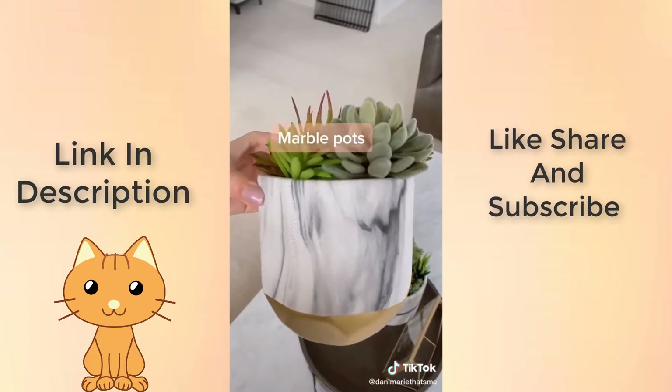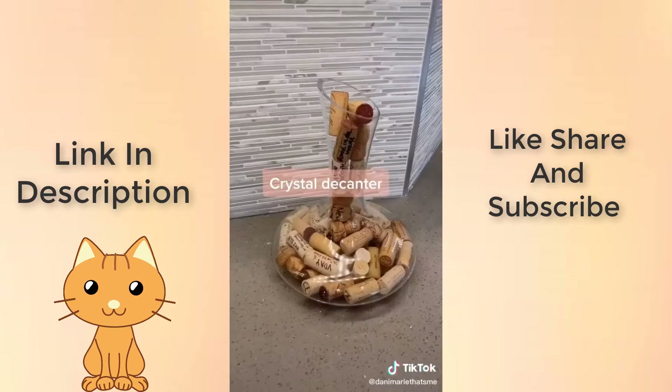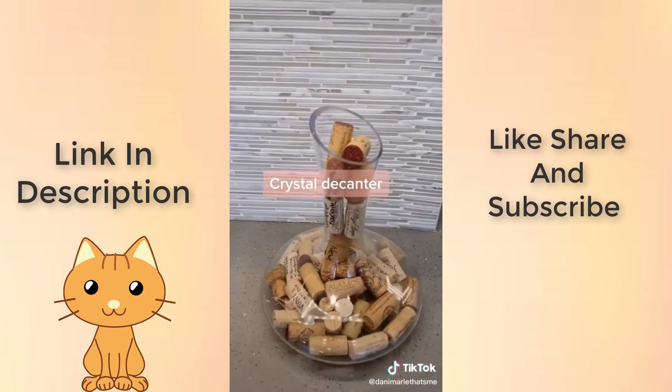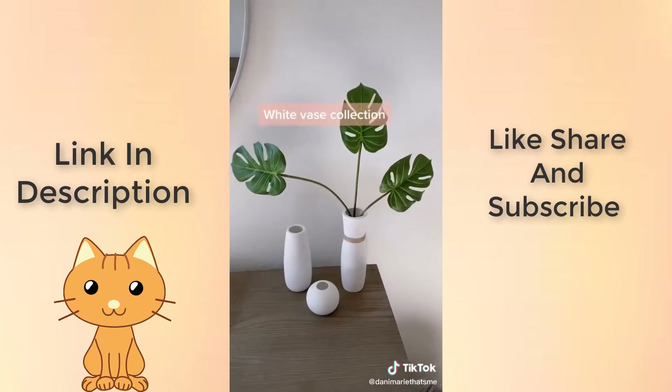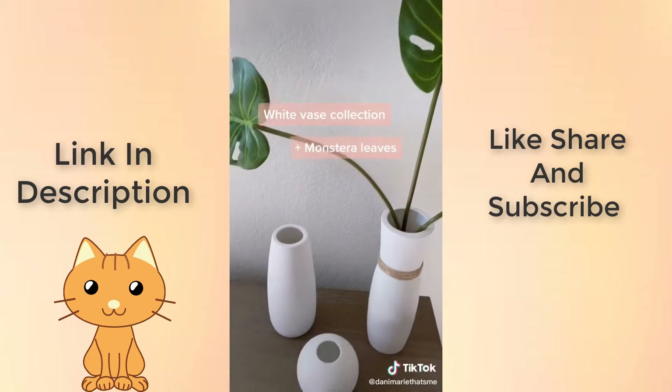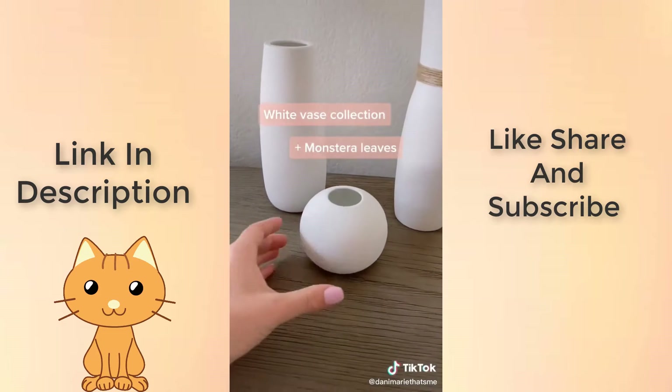This ceramic pot is painted to look like marble. This crystal decanter sits on our countertop — we like to fill it with corks from special occasion wines. This cute little trio of vases is probably my favorite find on Amazon, and I use fake monstera leaves so you don't have to worry about watering it.